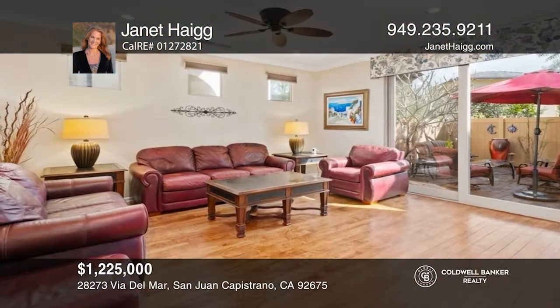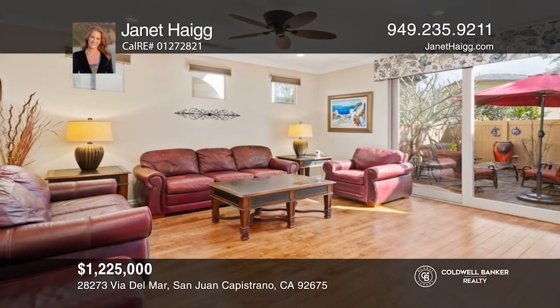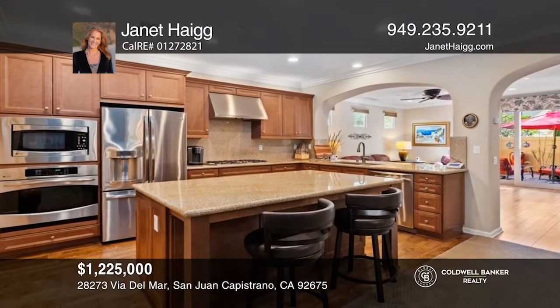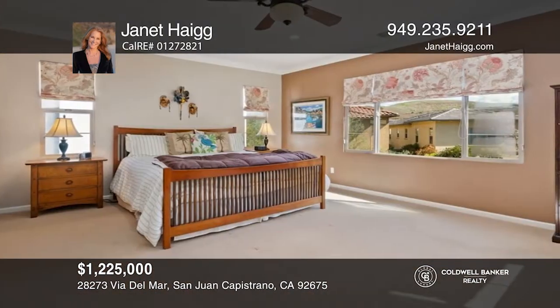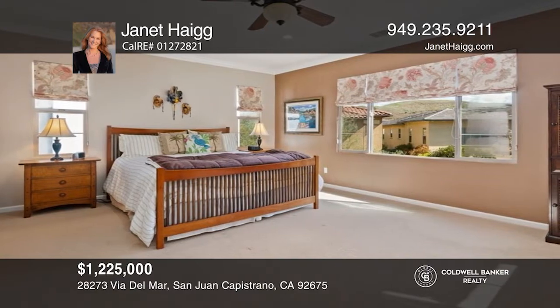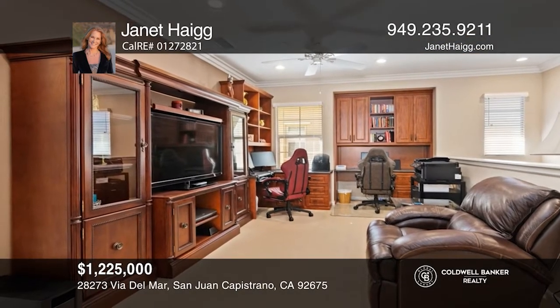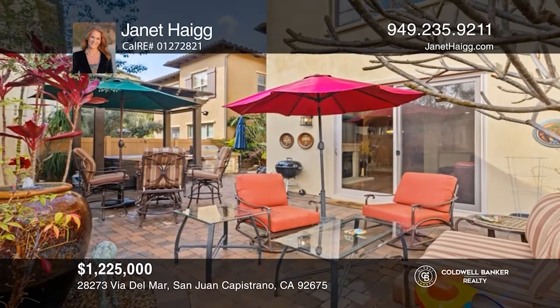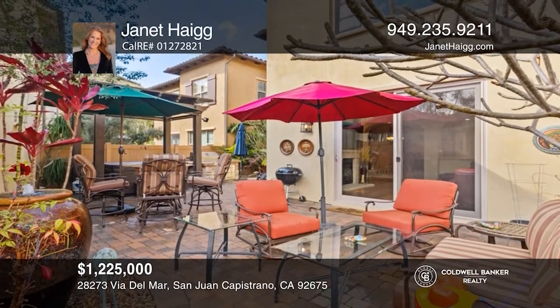This property offers an open-concept floor plan with an indoor-outdoor lifestyle and luxurious upgrades. The gourmet kitchen offers a large center island with stainless steel appliances. The primary bedroom is spacious with views and an ensuite primary bath with double vanities, a walk-in shower, and soaking tub. Janet Haig is ready to show you your new home.